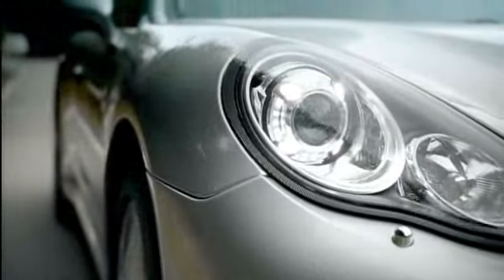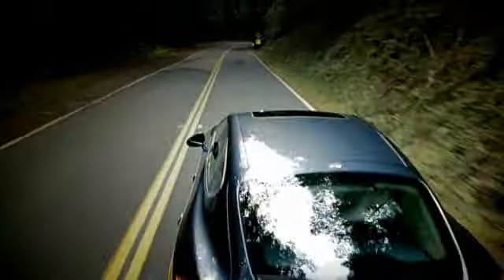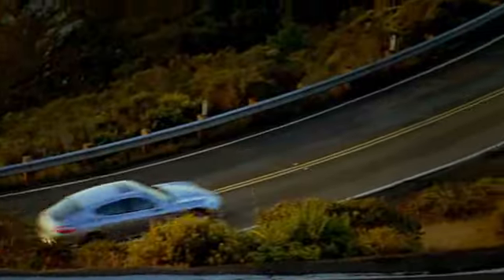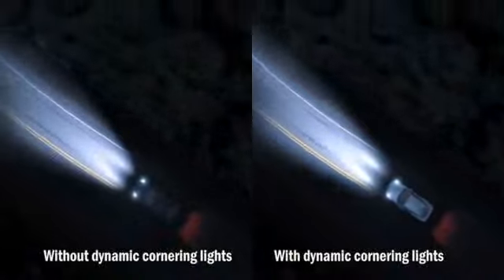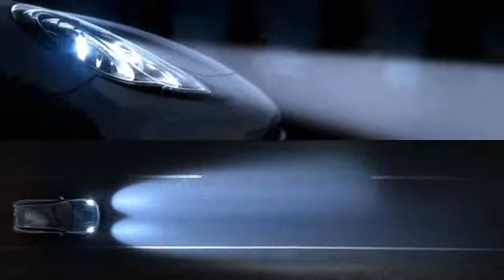LED daytime running lights are standard on all models. On the Panamera Turbo, they are integrated into the main headlamps; on the Panamera S and 4S, in the front side lights. This ensures better visibility throughout the day. Also fitted as standard are bi-xenon headlights with automatic dynamic range adjustment — approximately twice as bright as halogen bulbs, illuminating the road evenly. An adaptive lighting system is standard on the Panamera Turbo and available as an option for the S and 4S. Its dynamic cornering light function swivels the main headlights towards the inside of a bend depending on the steering angle and road speed. A speed-sensitive light control system adjusts the range of the dipped beams at higher speeds, such as on the motorway.